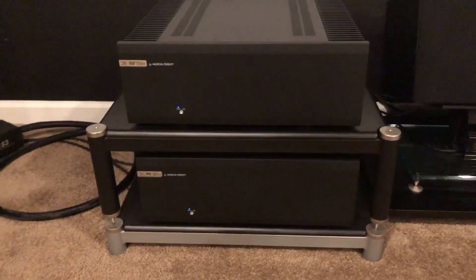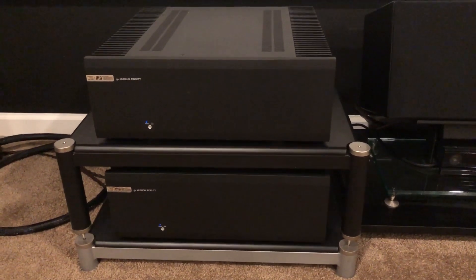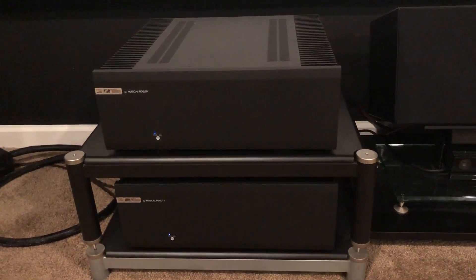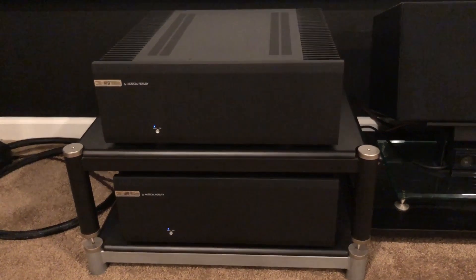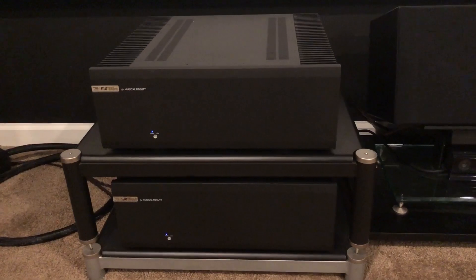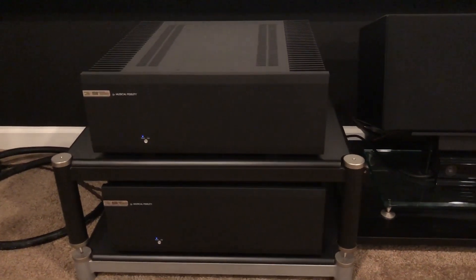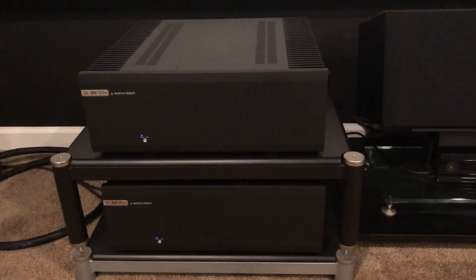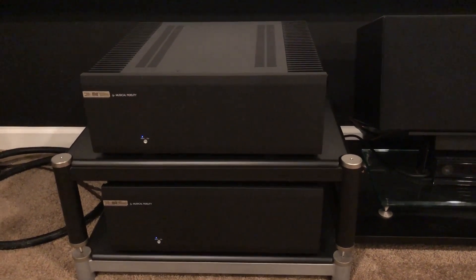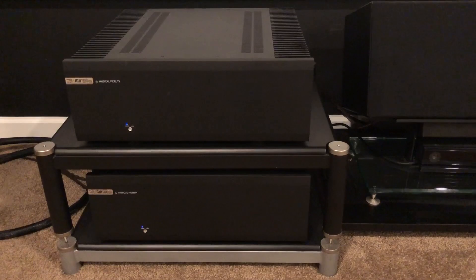Over here are my amplifiers that run those Aerial 7Ts — those are the Musical Fidelity M8 700 monoblock amplifiers, 700 watts per channel. These were dealer demos through Music Direct, so they gave me a 90-day period to try these out. I've always wanted monoblocks. I contacted Aerial Acoustics to make sure 700 watts per channel wasn't going to damage my speakers, and they assured me that as long as I didn't go crazy I would be fine. Michael Kelly also said he thought it would be a great match.